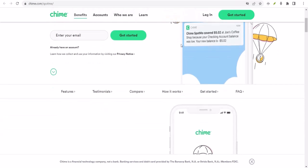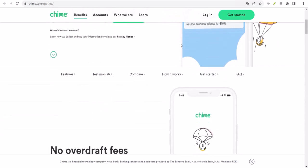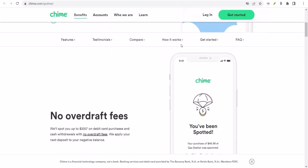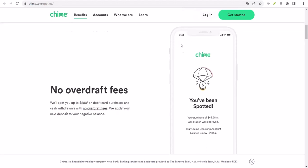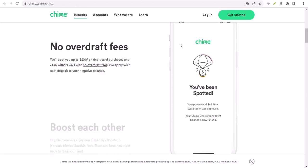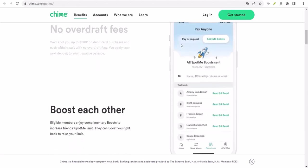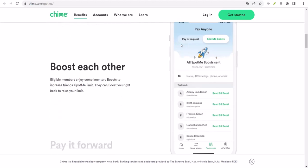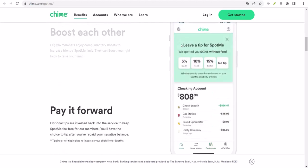Always try to budget and save so you don't have to rely on SpotMe in the first place. To sum it up, Chime SpotMe is a fantastic feature for avoiding overdraft fees, but it's not designed for transferring money. If you need to send cash, you've got a few options within the Chime app. And remember, use SpotMe responsibly — it's a safety net, not a financial plan.